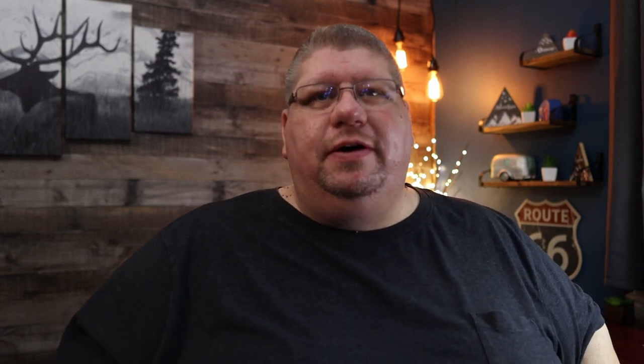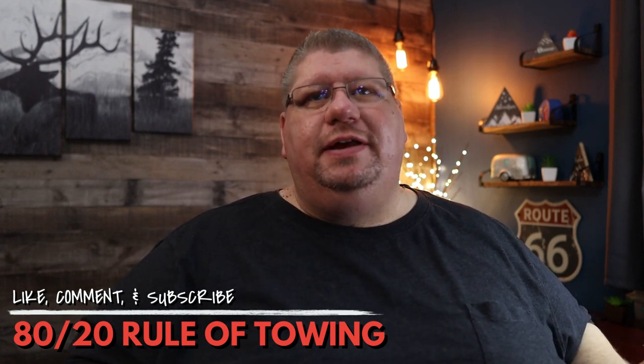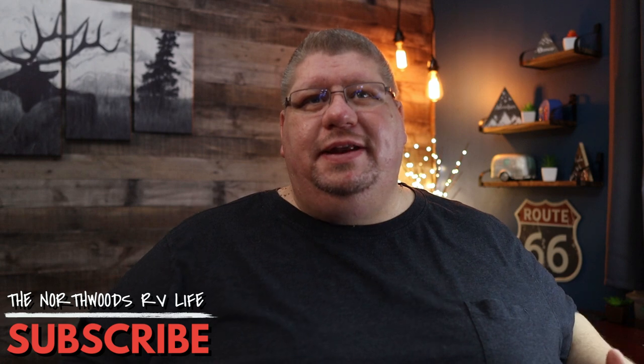So that's the 80-20 rule. Keep all this in mind when you're figuring out the best combination for your setup, and make sure to give this video a thumbs up if you found any of this information helpful. Until next time, if we don't catch you on the road, we'll see you in the next video.